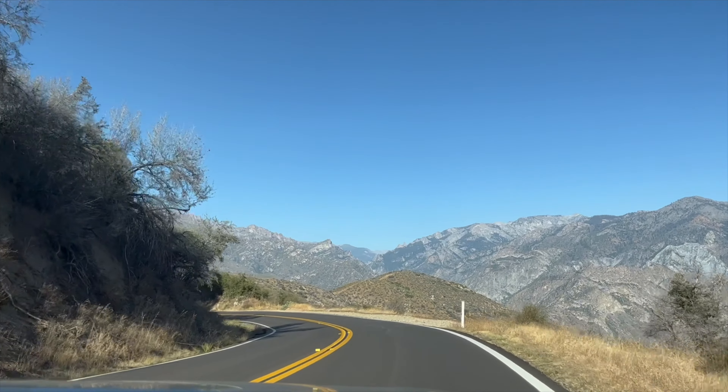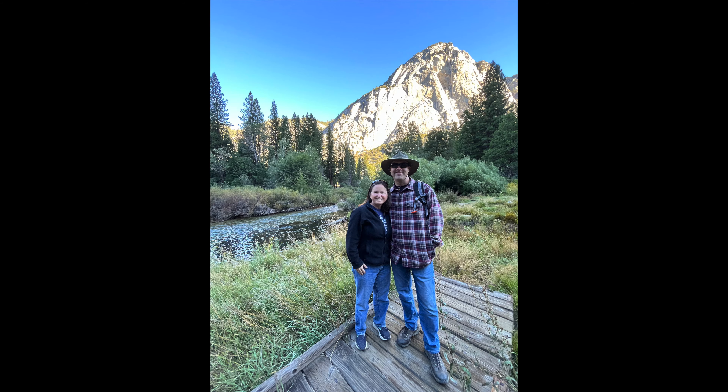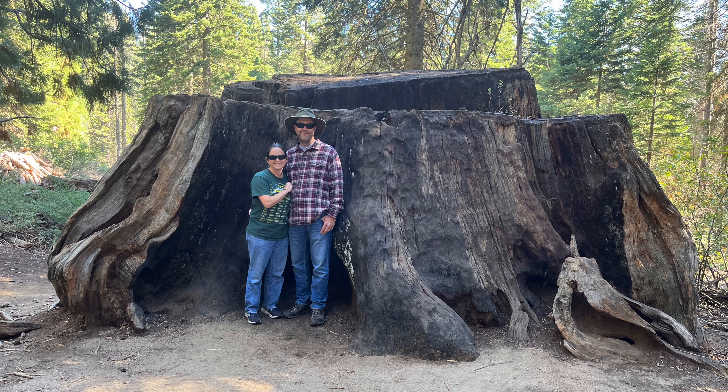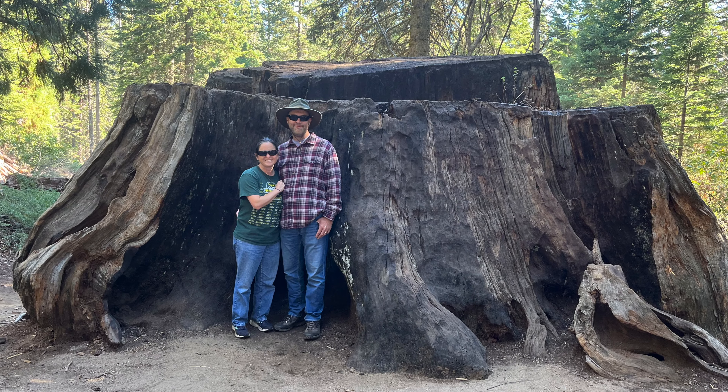We hope you've enjoyed our list. There is so much to do in Sequoia and Kings Canyon National Parks, and we hope that this will be a start to your adventures in the parks. Thanks for watching and we'll see you on the next one.